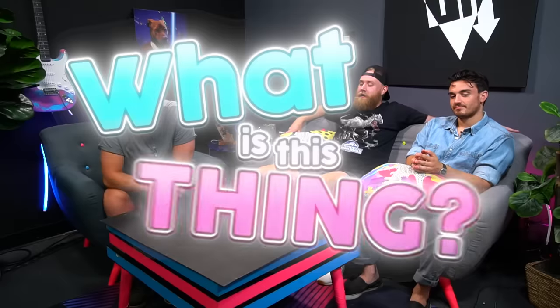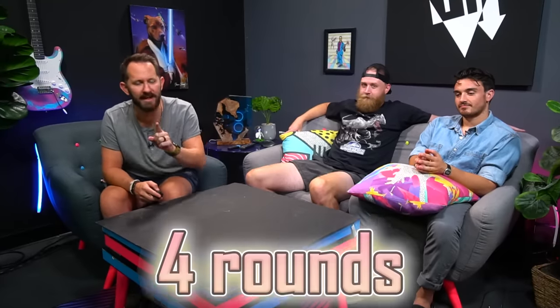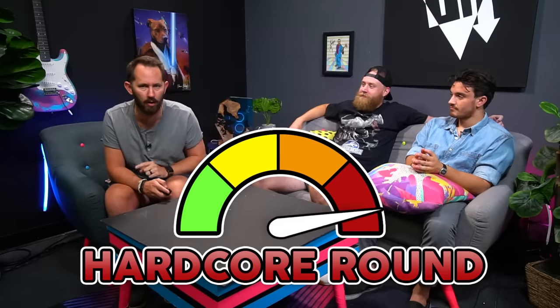What's up, everybody? Today on Dope or Nope, we are going to be playing What Is This Thing? We are given a series of obscure products purchased from Amazon and complete four rounds consisting of different challenges, all requiring us to guess what the function of the product is. We are starting with easy mode and ending on a hardcore round. If you guess what the product does correctly, you get a point. And if you get the most points at the end of the game, you win.